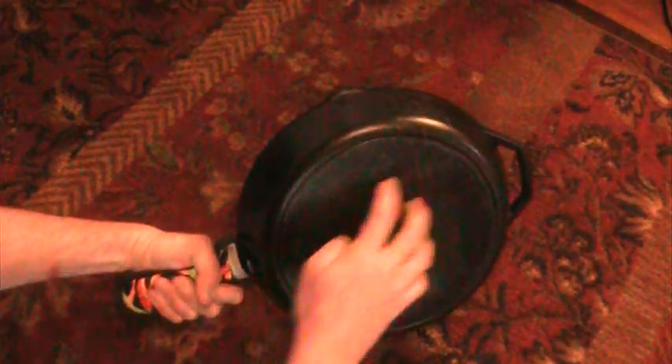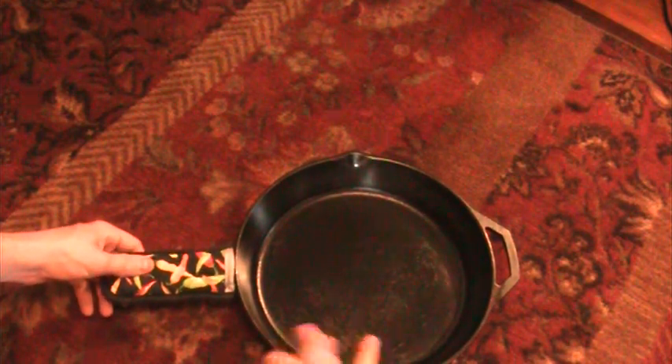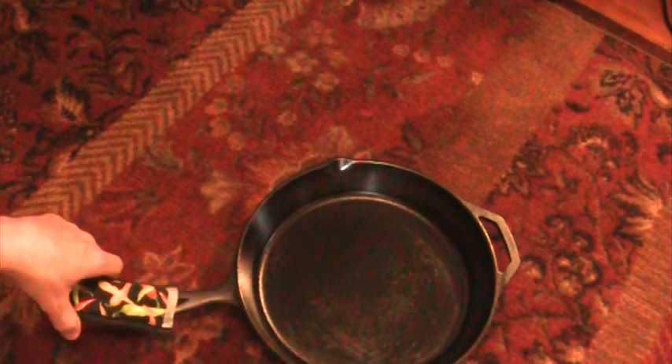12-inch cast iron skillet — this is a Lodge. It's all worn down from scraping it back and forth across the burner in the kitchen. I love them. I have like four or five of them in different sizes, anywhere from a 3 up to this 12, which is the biggest one I have. I use this the most — baked cornbread in it, pineapple upside-down cake. I even use an older one as a water pan in the bottom of my grill, filled up with hot water inside the barbecue. It'll last forever.